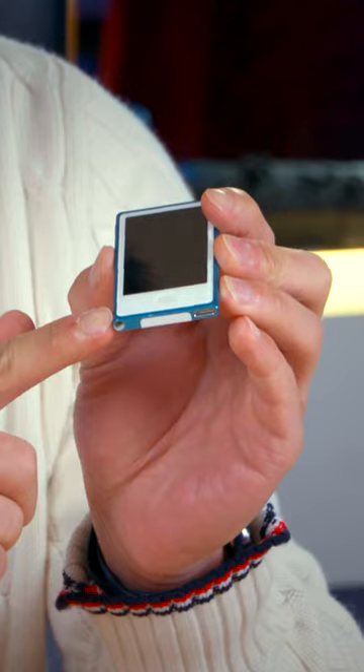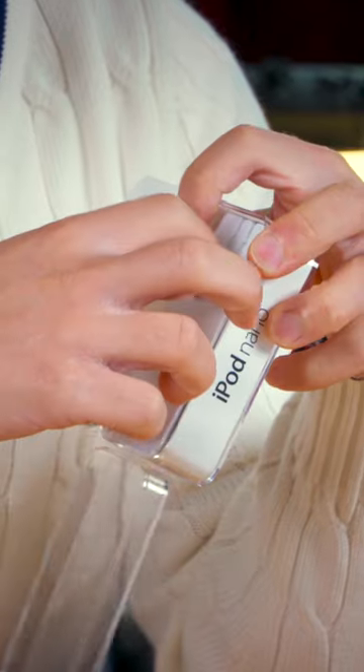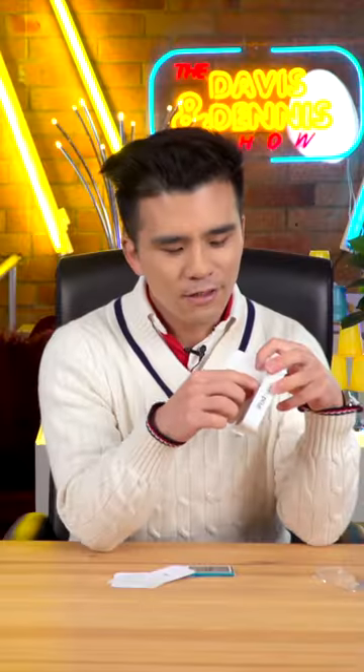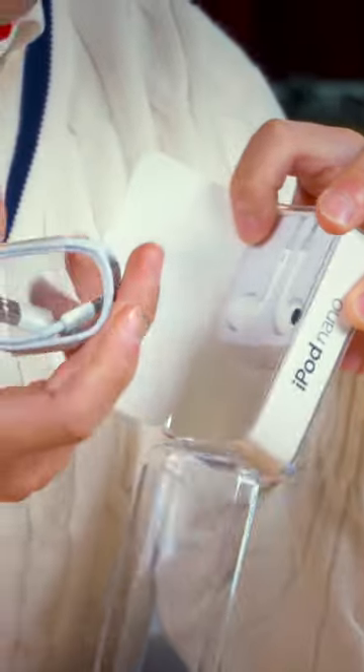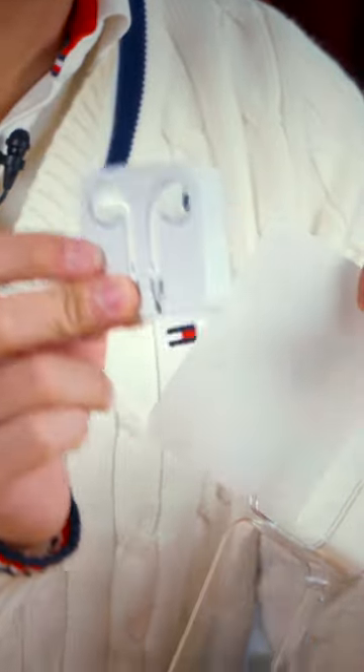Look at that — you can't make it any thinner if you're keeping a 3.5mm port. Now underneath the iPod is our literature, and we do have our Apple sticker, and a Nano sticker as well. And finally, we have our lightning cable, which was actually new for the time, and we also have a pair of earbuds, which actually don't contain a remote or a mic.